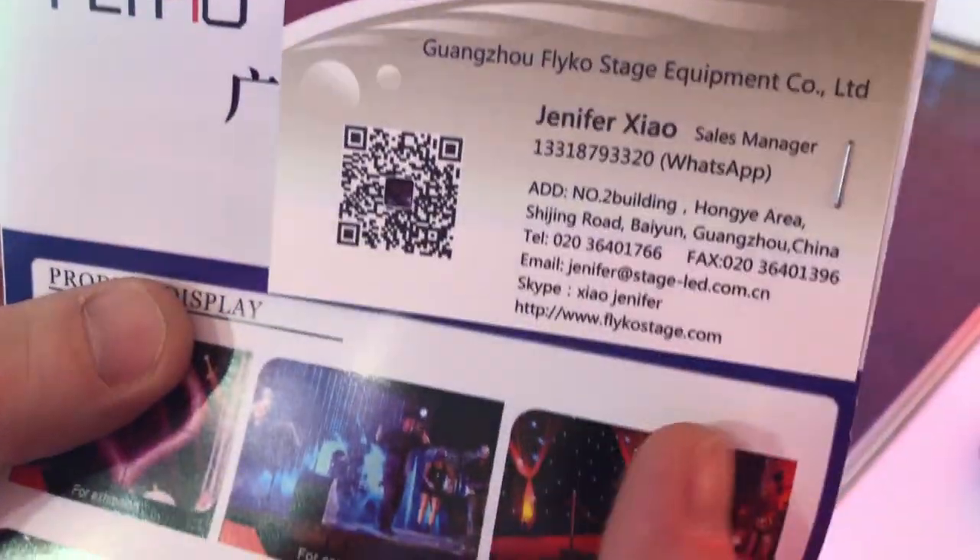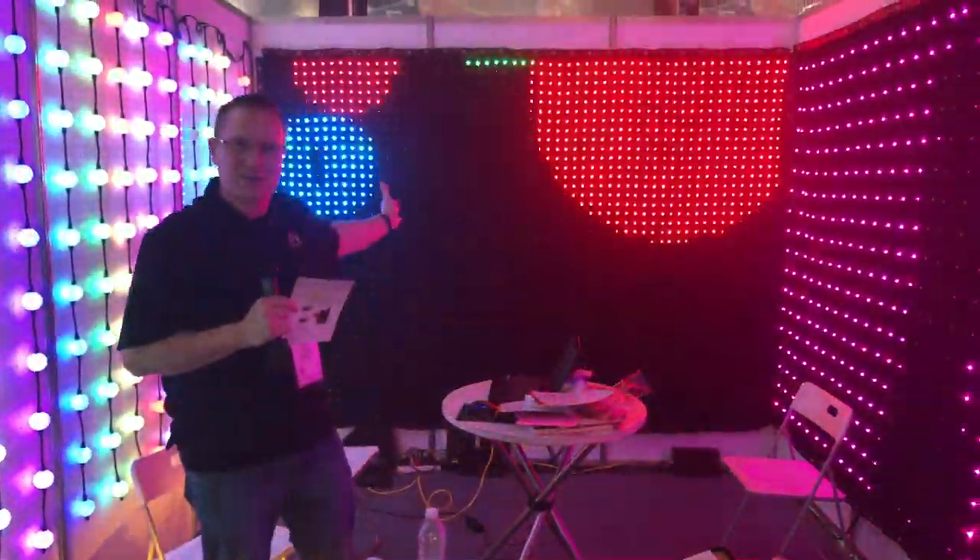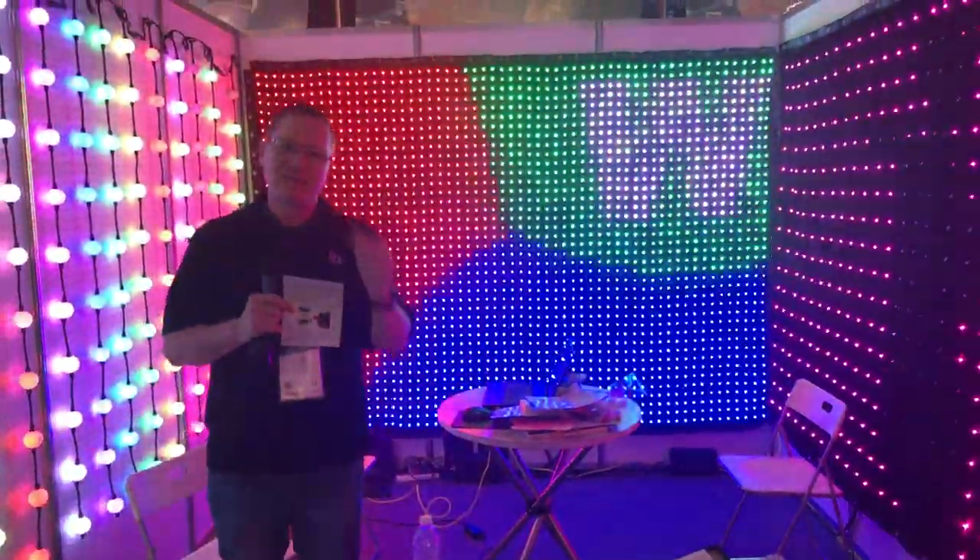The website is flycostage.com — you can go and check out some more information right there. On the website they've got the ways to get in touch with them, so you can get yourself one of the backdrops if you're looking for one. This is John Young, right here at NAMM 2019.